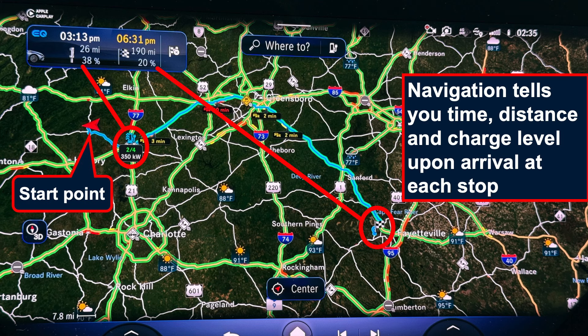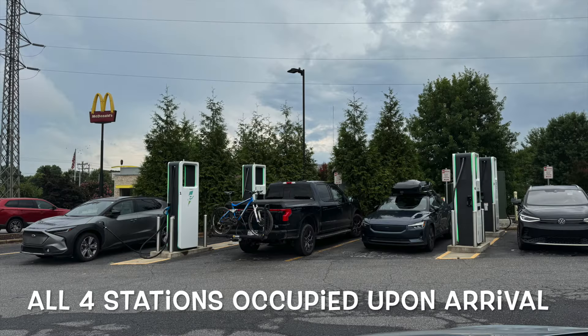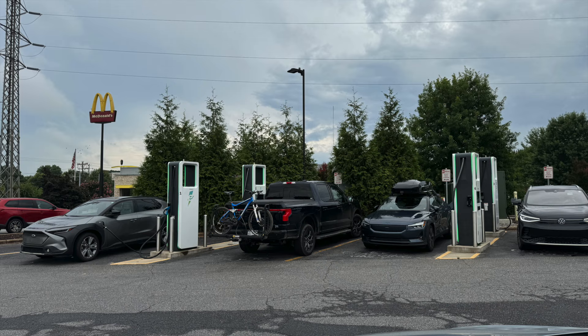I dropped off my grandson and had a nice talk with my daughter. Then I went to Statesville, about 30 miles to the east of there. I pulled up, waited no more than 10 minutes — probably closer to five — and somebody pulled out, so I pulled into a 350 kilowatt charger.